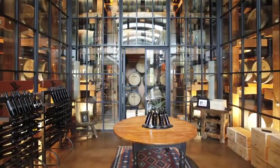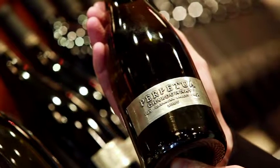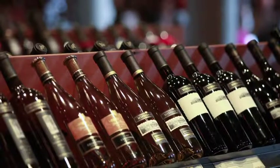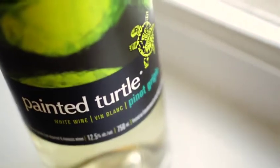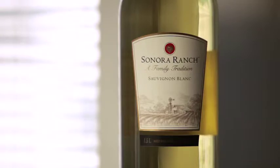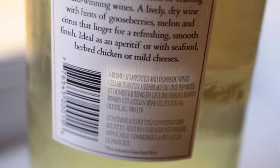Mission Hill is well-regarded for producing some of the top wines in the Okanagan, such as Oculus or Perpetua, their signature Chardonnay. But they're also well-known for producing very average, everyday drinking table wine, such as Painted Turtle and Sonoran Ranch, sold in big jugs — brought up from other countries like the United States, imported in bulk here in BC, and then bottled and sold as a product of Canada. A little bit dodgy, if you ask me.